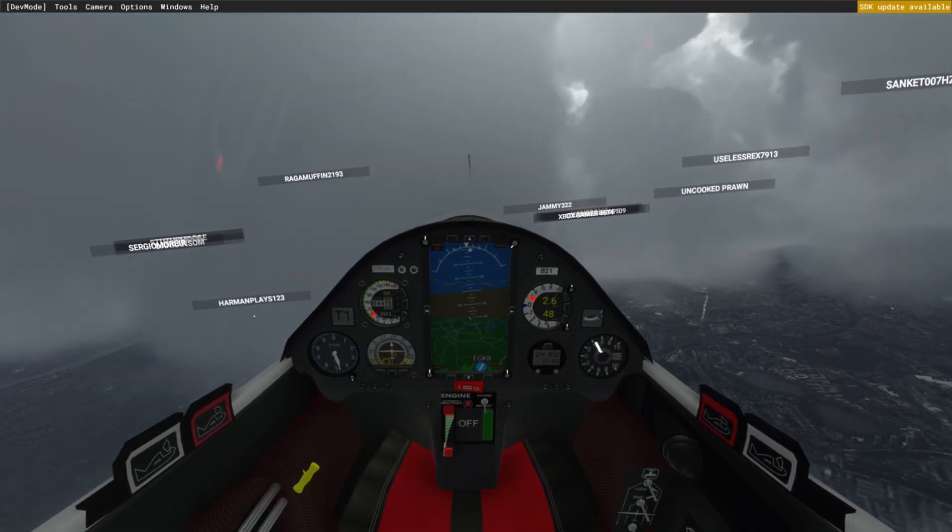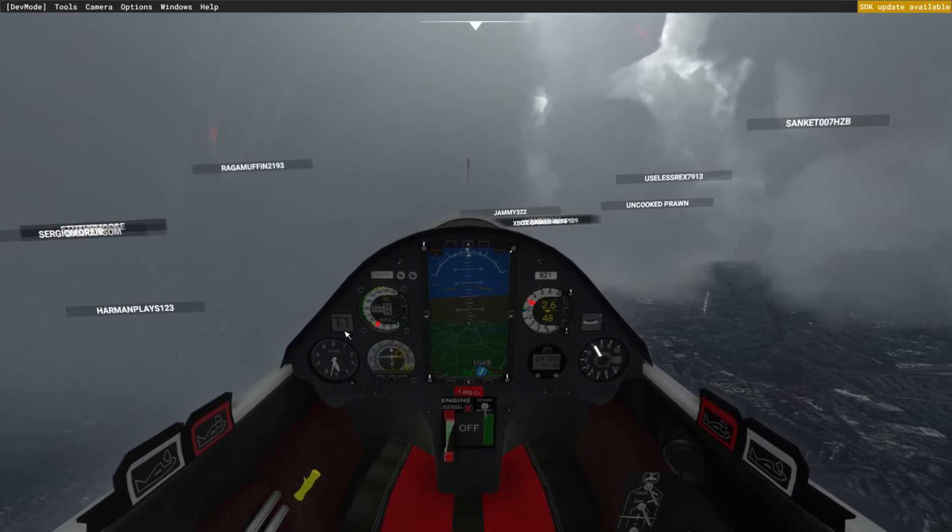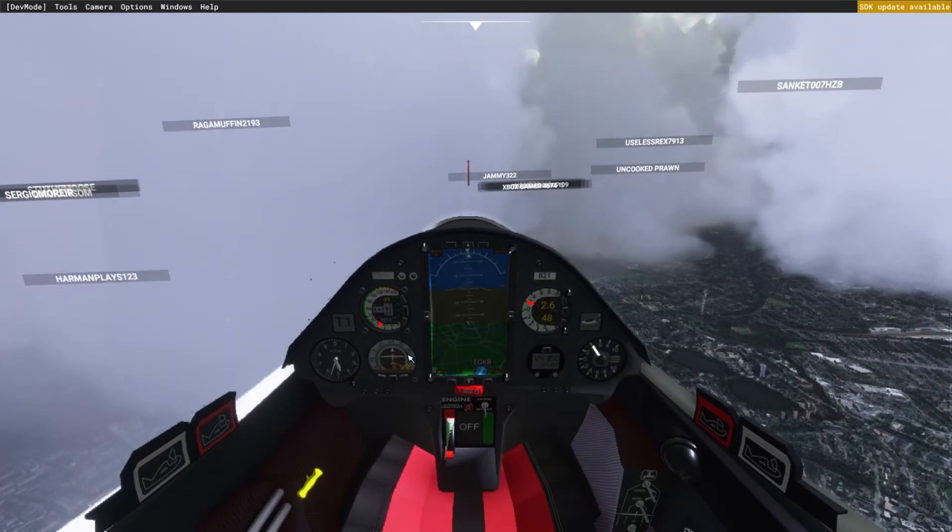Still climbing. You can see the display - I've got the thermalling flap set, which means I'll fly quite slowly.